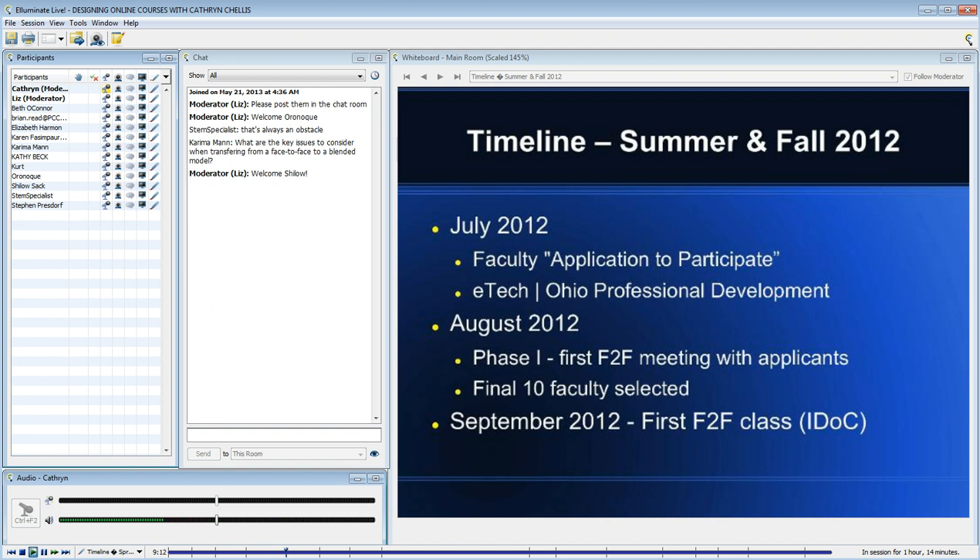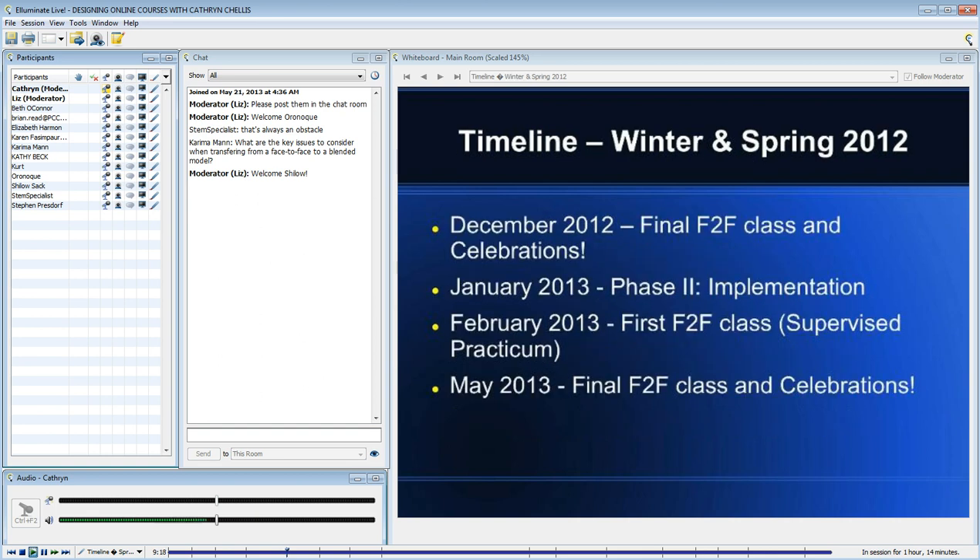That began officially on September 5th. That's the professional development I'm talking about — once faculty were committed to this journey, what we call our blended learning journey, I was committed to providing them with the professional development, support, and resources to prepare them.